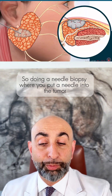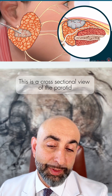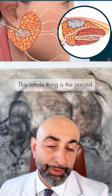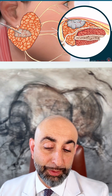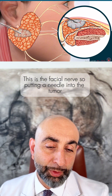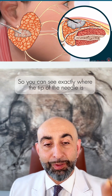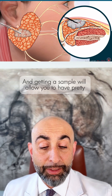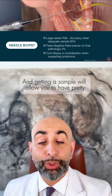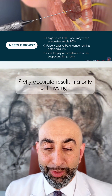Doing a needle biopsy — where you put a needle into the tumor — this is the cross-sectional view of the parotid. This whole area is the parotid, and this is the facial nerve. Putting a needle into the tumor under ultrasound guidance allows you to see exactly where the tip of the needle is, and getting a sample will allow you to have pretty accurate results the majority of the time.